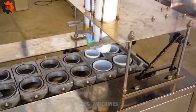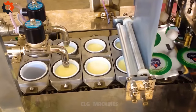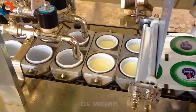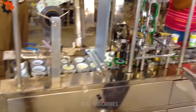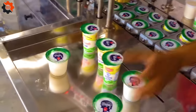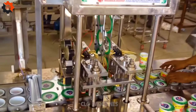Say hello to the automatic Lassie filling machine, the ultimate sidekick for your Lassie-loving soul. It's like having a trusty bartender at your service, whipping up refreshing cups of goodness in a flash. No more lumpy Lassies or messy spills — this machine's got your back, ensuring every sip is smooth as silk. So sit back, relax, and let the Lassie flow.